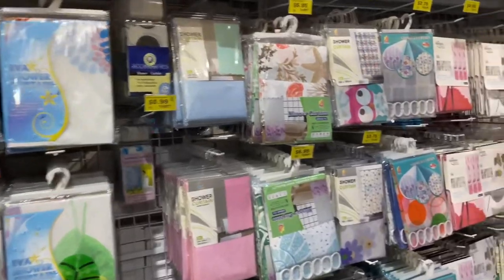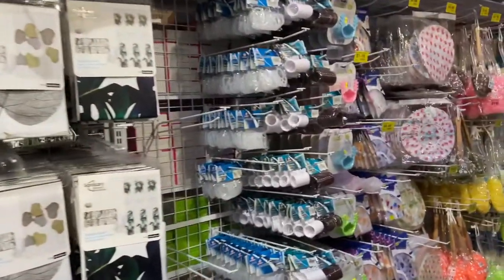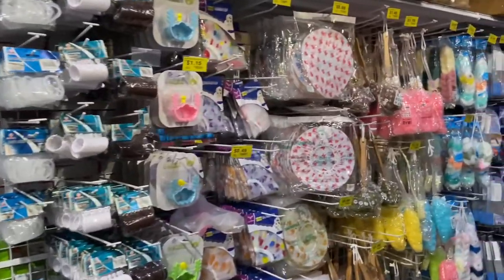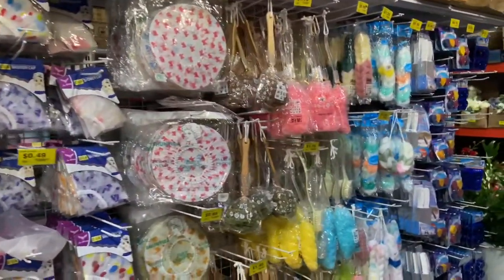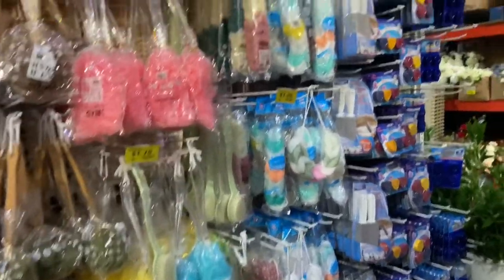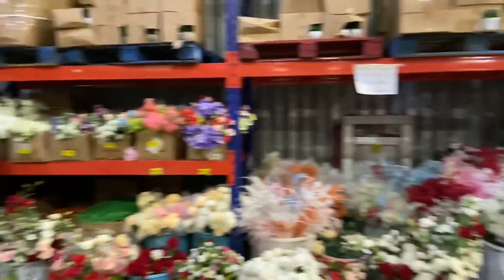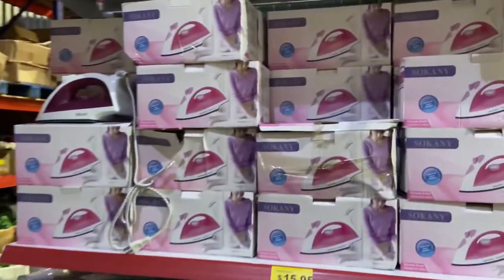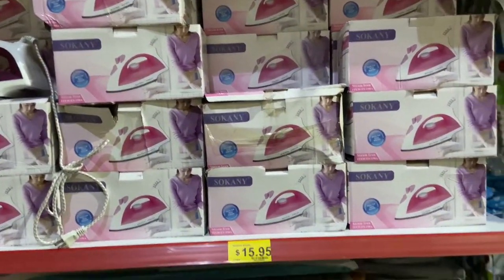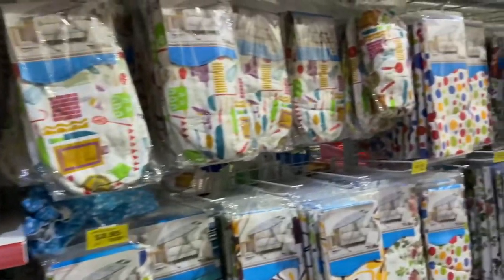Shower curtains here and all the accessories, shower caps. Everything to clean your bathroom. And they have ironing boards and covers too.